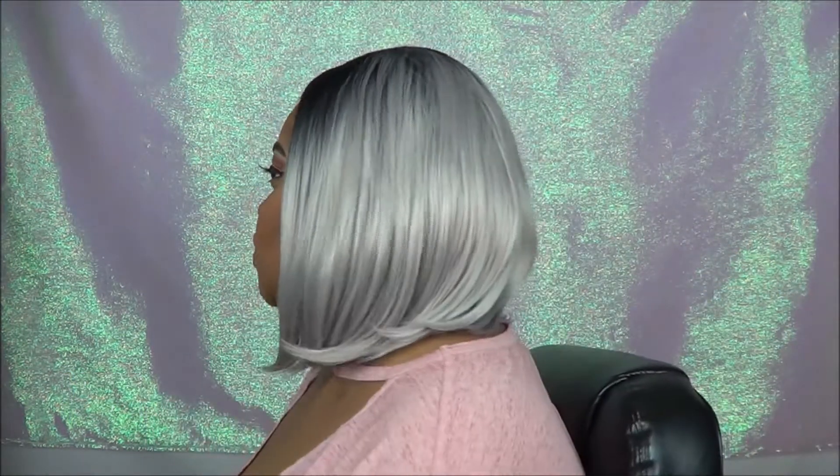Let me give you all a 360 view of this wig. This is how she looks from the side, this is how she looks from the back — I haven't even seen it from the back — and of course this is how she looks from the front. This wig is the shit, I love it so freaking much.